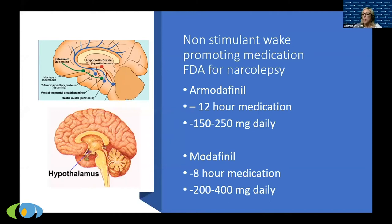A wake-promoting medication that is not a stimulant is armodafinil — brand name Nuvigil — and modafinil — brand name Provigil. Uniquely, if you radiolabel this chemical in the body, it goes right to the hypothalamus — the sleep-wake center of the brain. It's very specific in where it goes, as opposed to stimulants that go everywhere. We think it increases dopamine specifically in the wake center of the hypothalamus.